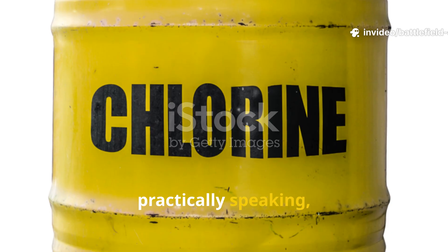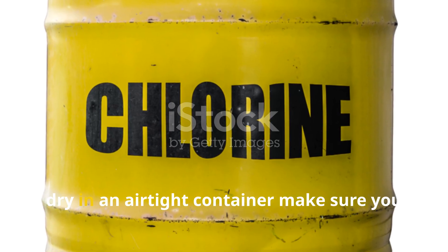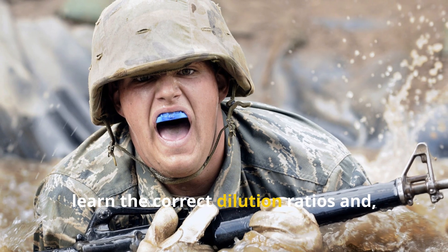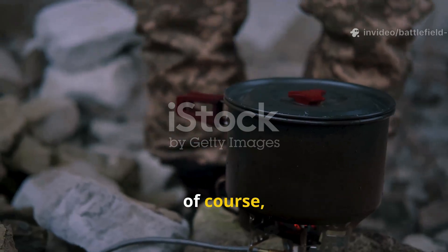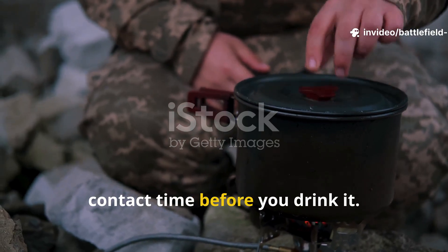Practically speaking, this means you should store the compound dry in an airtight container, make sure you learn the correct dilution ratios, and always allow the treated water enough contact time before you drink it.